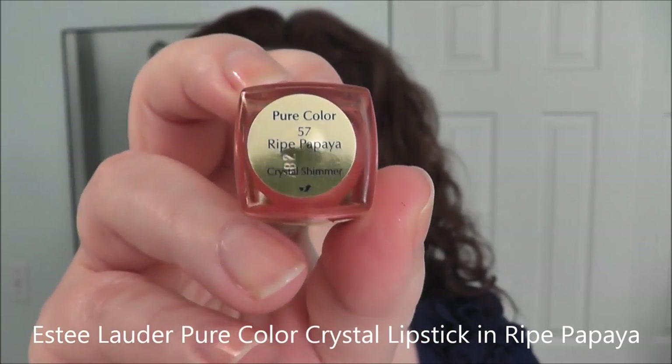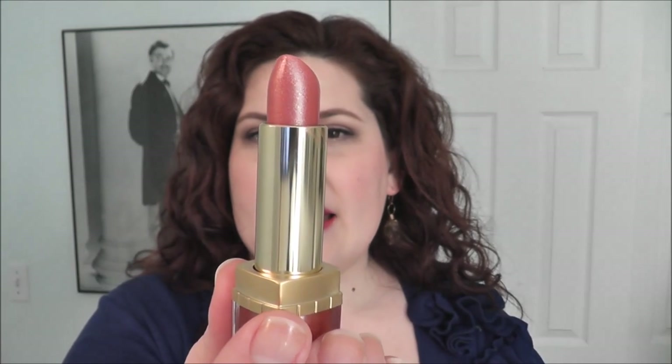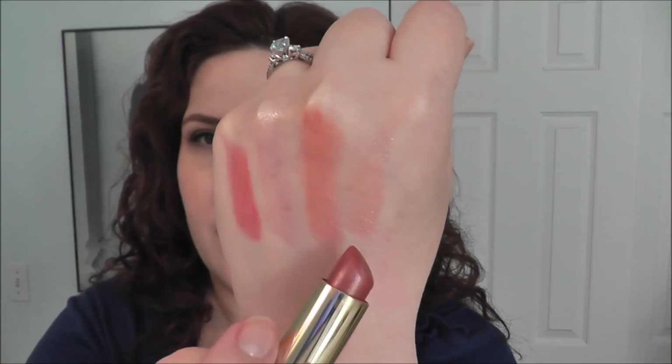I also picked up this one called Ripe Papaya from Estée Lauder. It's not a color I would normally reach for — it has shimmer and a golden, champagne-y peachy tone rather than my usual berry or red. But when I put it on, I noticed how pretty it was. It's really super sheer and brings my whole face to life with a golden undertone. For my skin tone it's really pretty — just gorgeous.